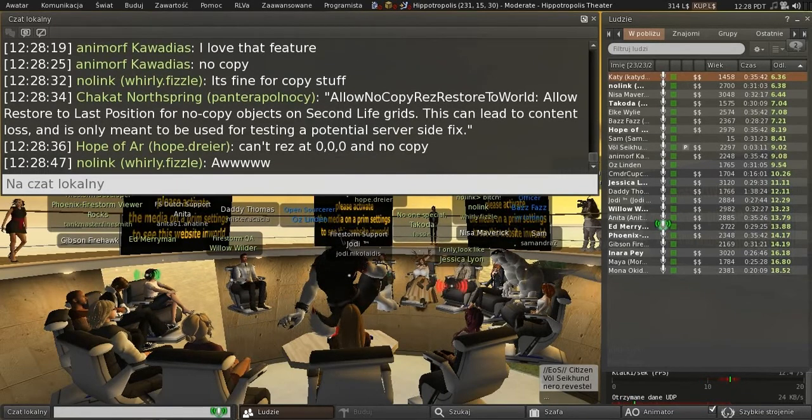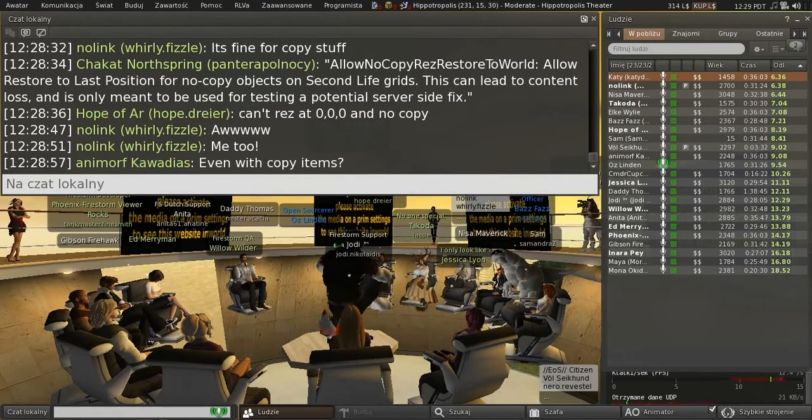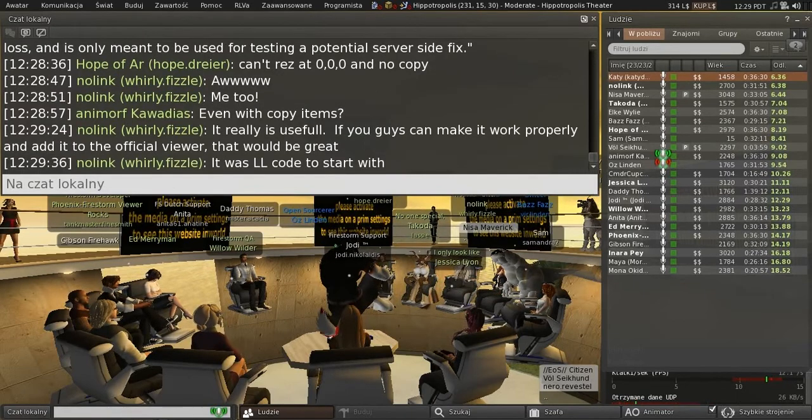It won't cause loss if it's limited to copyable items, which is what we've done with Firestorm — and I believe other third-party viewers have done it as well, or intend to with their next release. Just prevent it from working with no-copy items. If it's a copyable item, there's no loss. I'll take that back and add it to the thinking — see what we come up with. As a content creator, it is very, very useful.